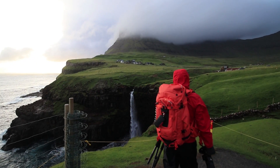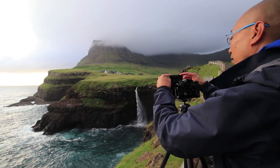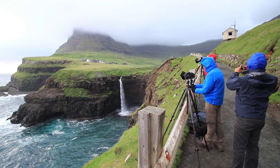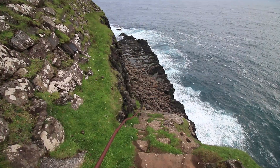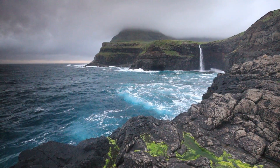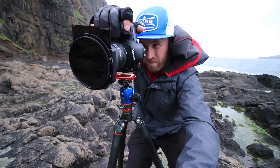It's so easy to get caught up on the iconic photograph. It's obvious, it's easy, and it's iconic for a reason. But so often the difference between a good photograph and a great photograph is simply putting a unique twist on a classic shot. Today at a Faroese icon, that's exactly what I tried to do.